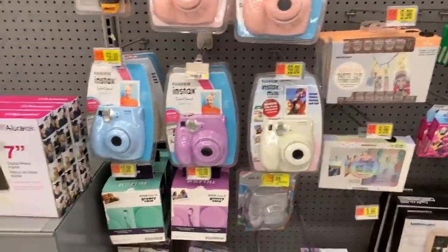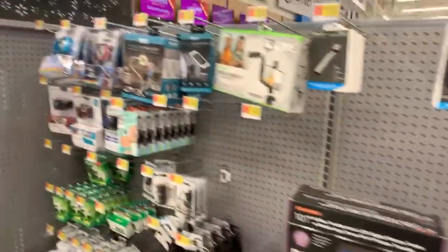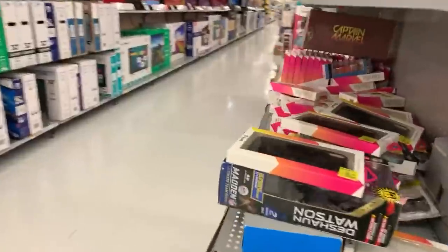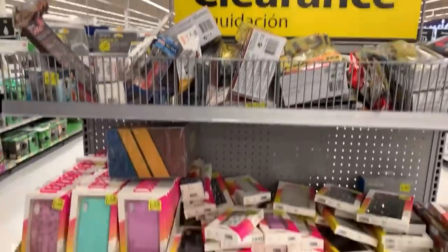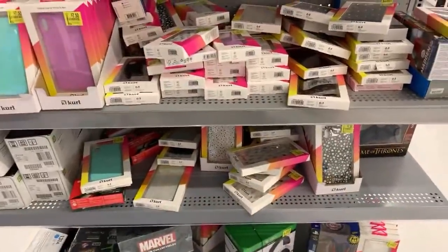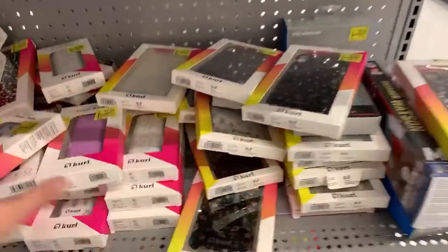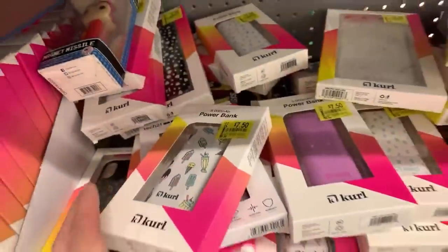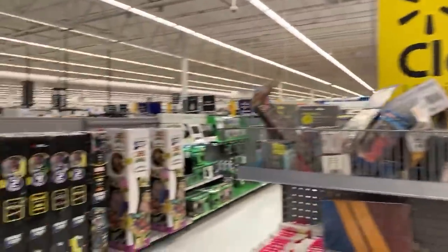Let's see if there are any clearance Instax cameras — those are about $59. Found even more phone cases! The majority of these that I scanned are lower than marked. They also have power banks over here — I was even finding some for $2.50. They have so many more models back here by the restrooms, on the end cap between music and Xbox accessories.